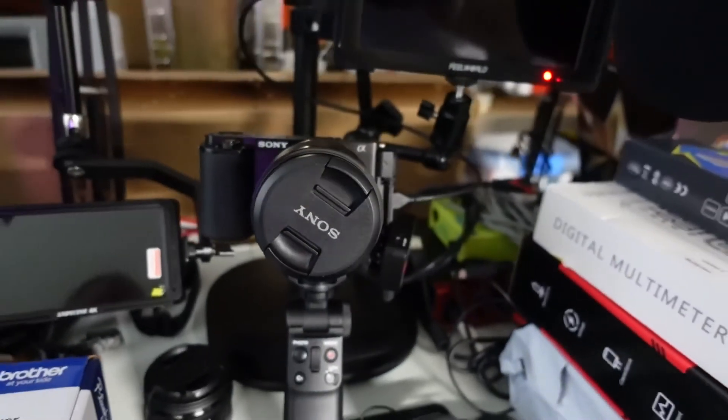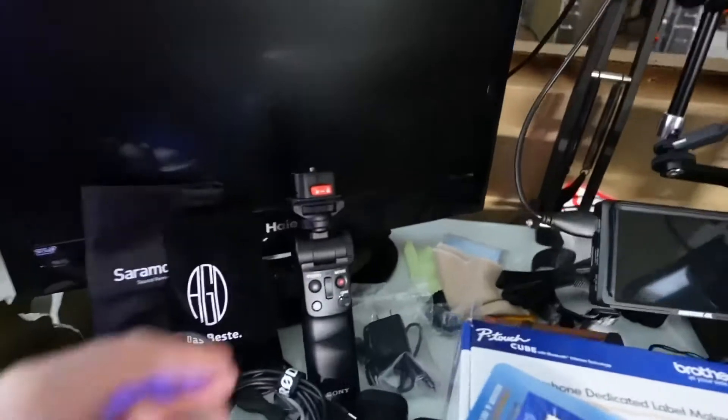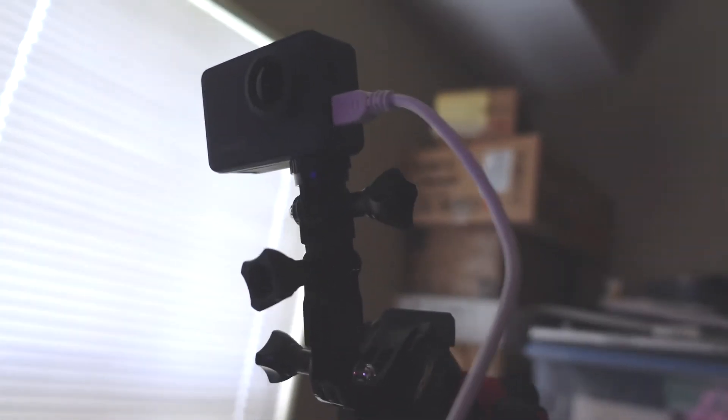That's my primary vlog camera with a 7.5 inch screen. There's a camera and a little screen. Remote control for this camera that we're recording on right now. There's a little tripod with a mini action cam on it and this little camera here is fantastic.